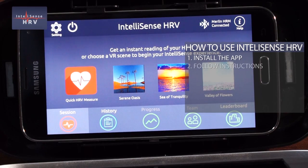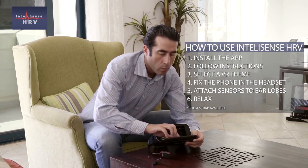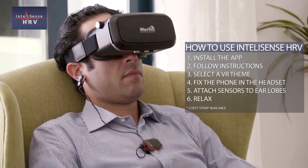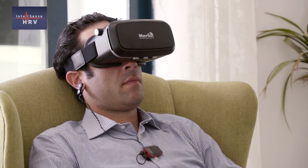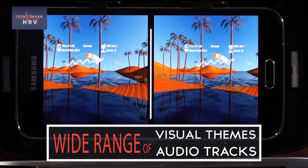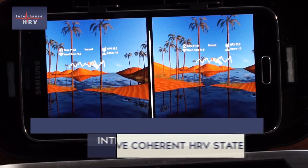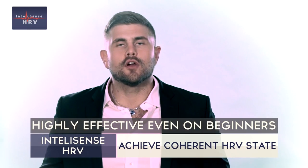The IntelliSense Coherence Kit is simple to use. Once the app is installed on your smartphone, just follow the instructions: select a VR theme, put the phone into the headset, clip the provided sensor to your earlobe, put on your headset, and sit back. You may also use the supplied chest strap, both working via Bluetooth. The kit is designed for an immersive experience with different visual themes and relaxing audio tracks. Because no external distractions invade your virtual world, this technique is highly effective in helping even a beginner achieve a coherent state.